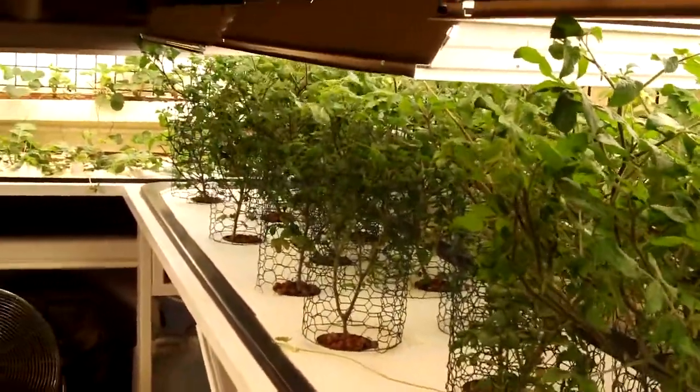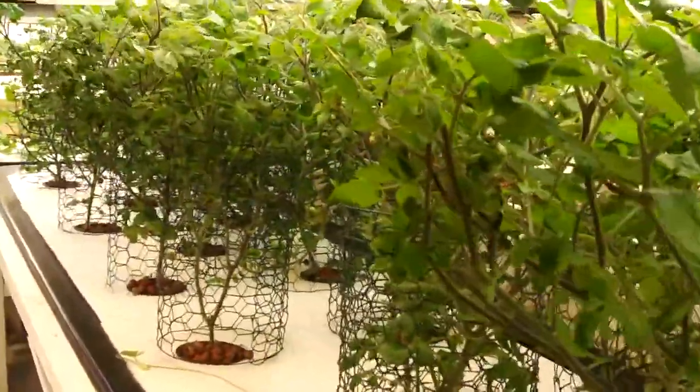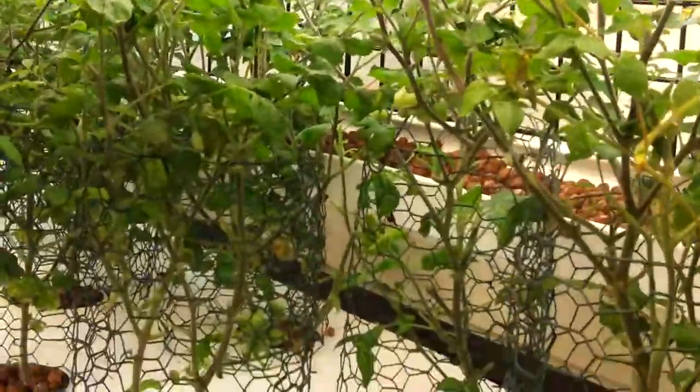On down the line, this whole 10-foot section here is cherry tomatoes. Had to thin them out today too — they just take over if you let them go. You've got to prune them up every once in a while. There's a big long runner coming from the back, from one of the strawberry plants over that direction.